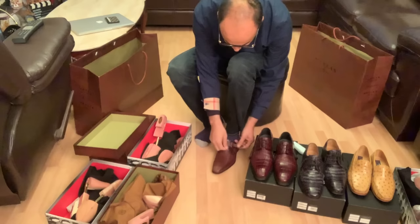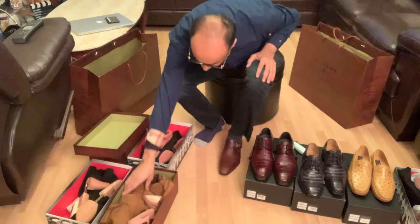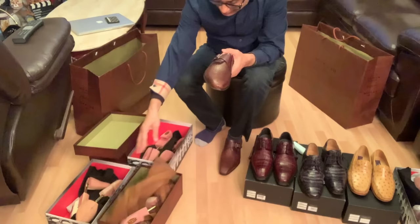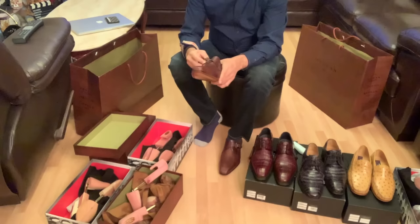I go to their events and then receive the shoes sometimes one to two months and sometimes as late as 90 days or more. But it's worth the wait. The shoes are very comfortable and they look awesome.